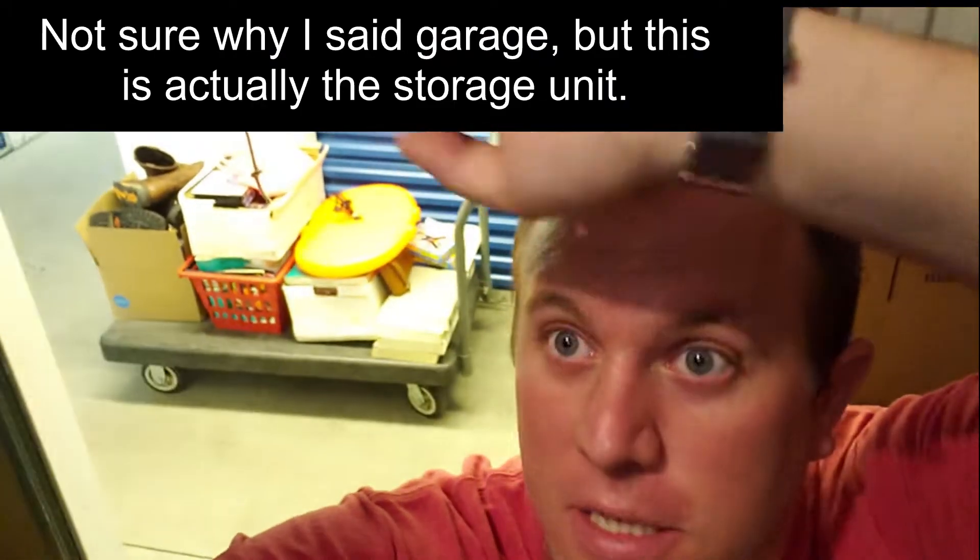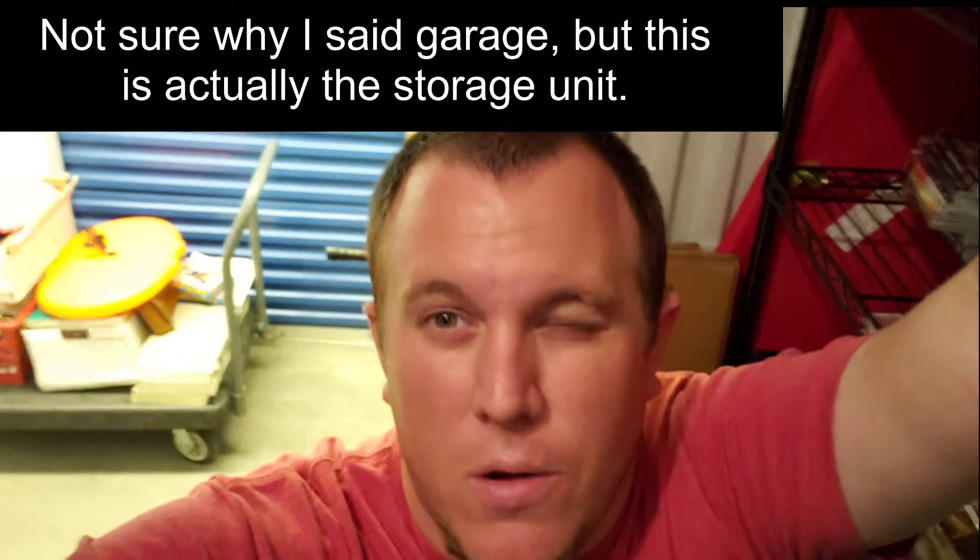Hey everyone, hope you guys are doing well. This should be an intro to a 'what sold' video. I'm in the garage putting all that stuff away that's all listed, pulling like six or eight orders for today as well. I'm sorry I haven't made as many videos lately — it's just been super busy here. I kind of put YouTube on hold a little bit, trying to get caught up on my death piles with video games and get the storage unit more organized.